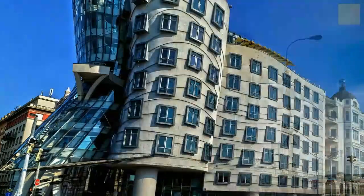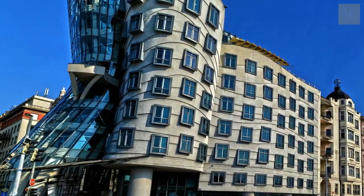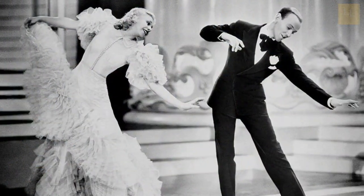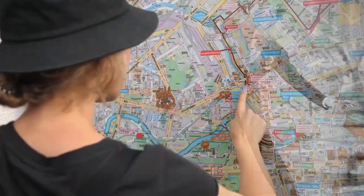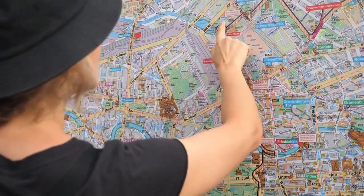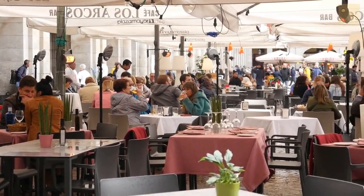The design features two towers, one of which is curved, while the other is vertical. The building has also been called the Fred and Ginger building, named after the famous dancers Fred Astaire and Ginger Rogers. You can take a guided tour of the Dancing House or simply admire its unique design from the outside. There is also a restaurant located on the top floor of the building, offering stunning views of the city.